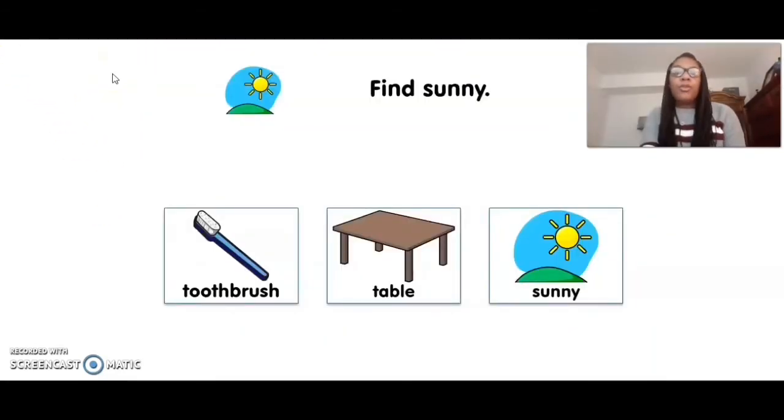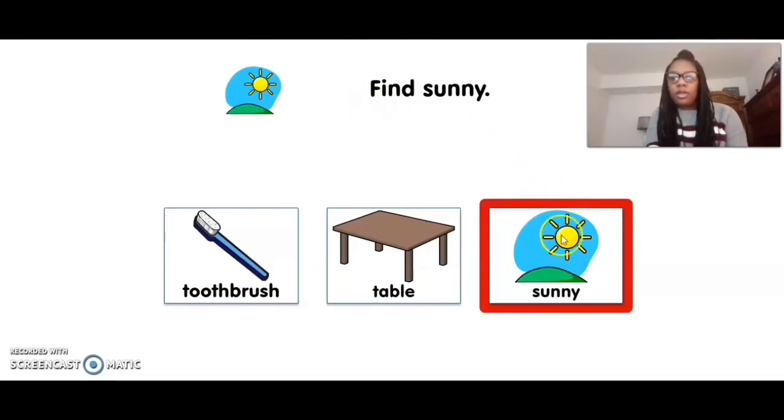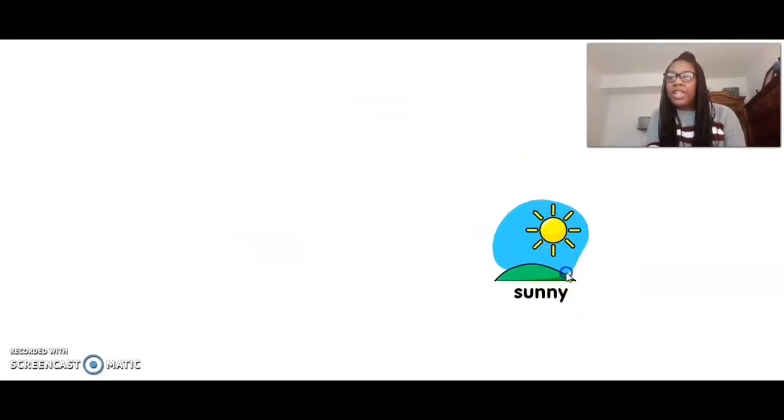So now we're going to find the different types of weather. We're going to find sunny. Can you match this picture of sunny? Where's sunny? Sunny. Great job.